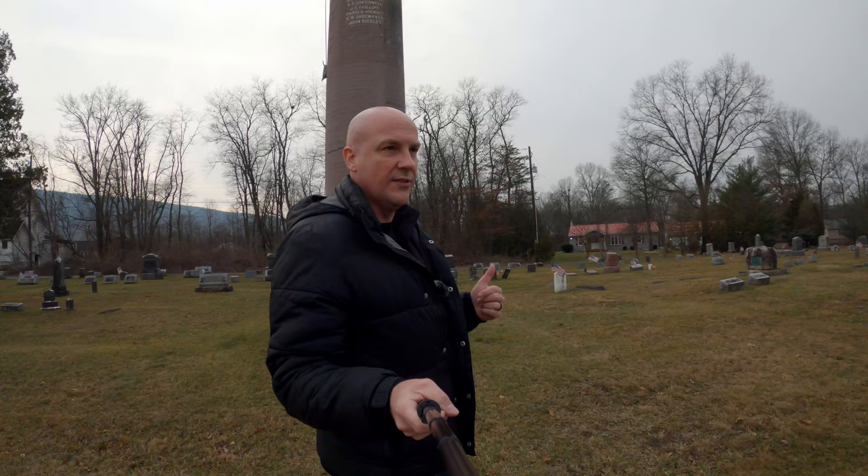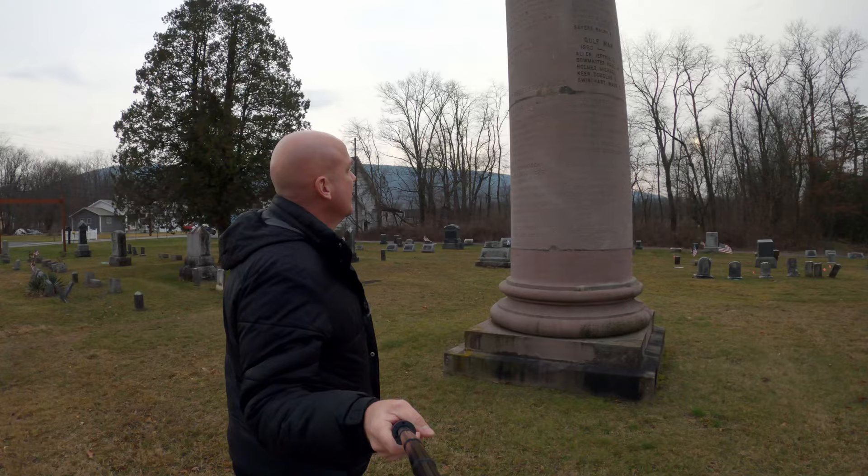In 1898, a year after the fire, the first pillar was moved to Linwood Cemetery here in Clinton County. It's inscribed with the names of soldiers from seven different wars.